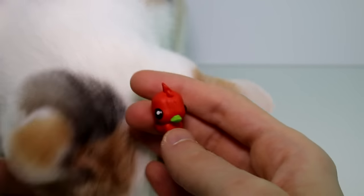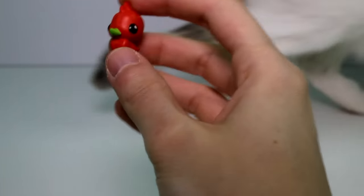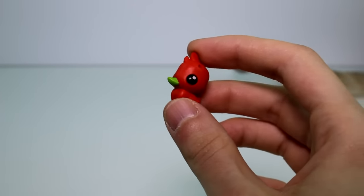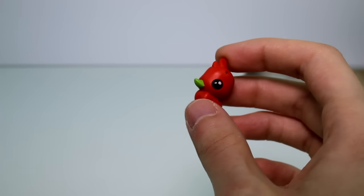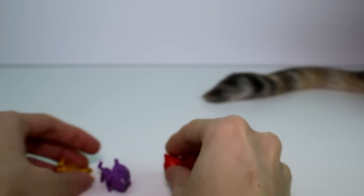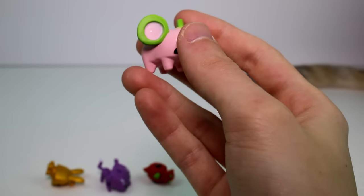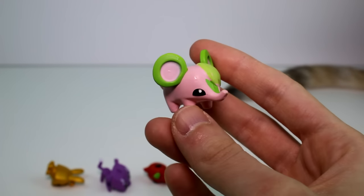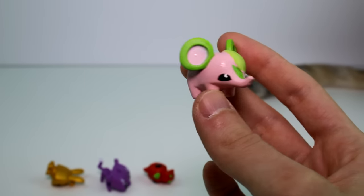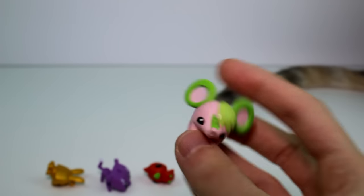Moving on to the next one, we have Uber Flyer and she is creative. She loves to play with the paddle boat and her favorite food is snails. Then the next one we have is Zippy Roo and he is very forgetful. Favorite toy is a wading pool and favorite food is bananas. Really cute.